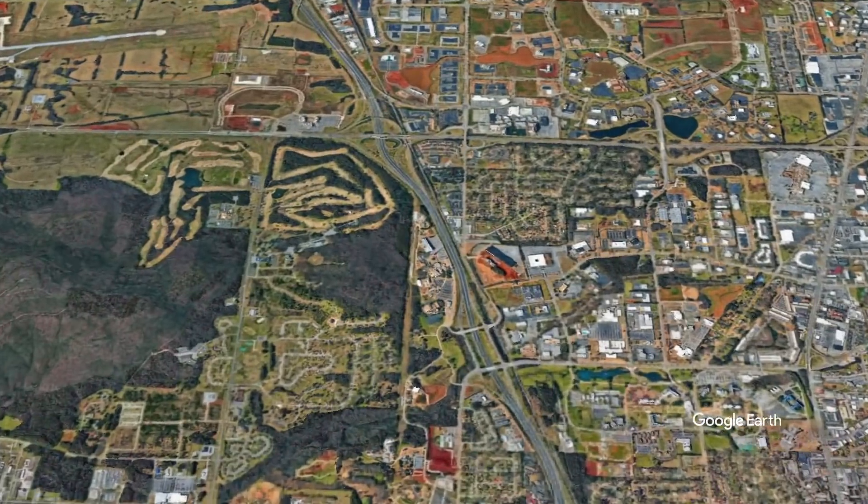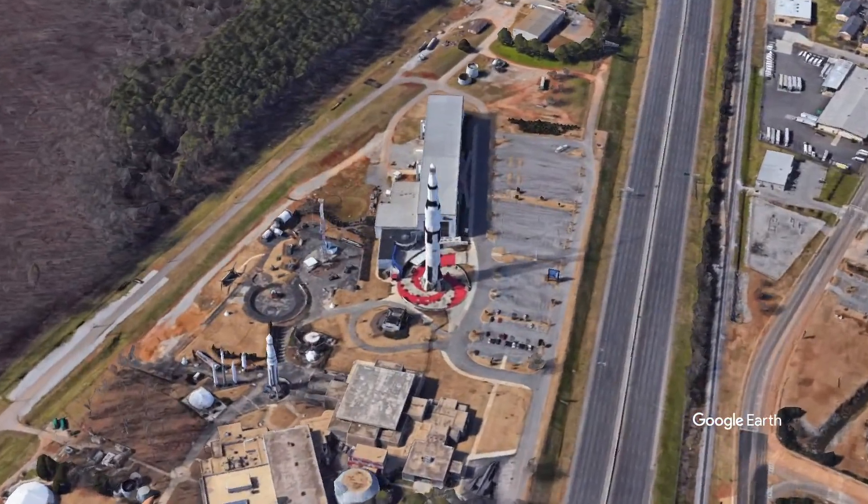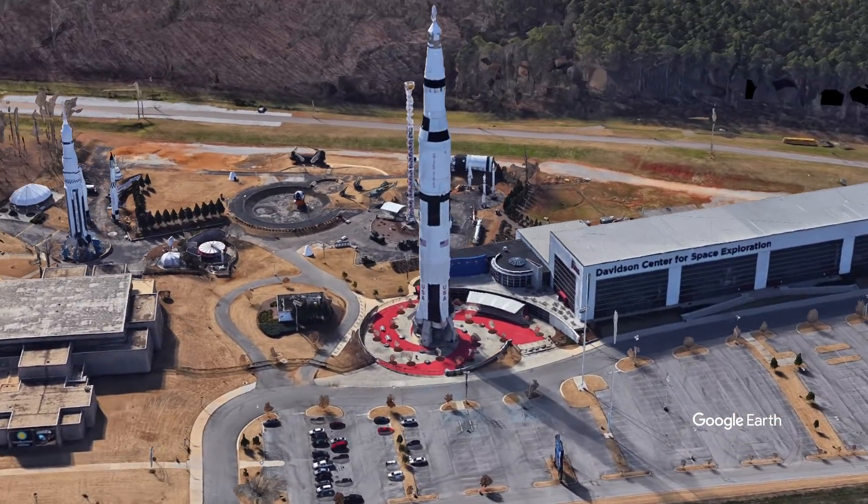Basically, I'm talking about the Saturn V today because there's one special one that needs all of our help. It is a Saturn V replica in Huntsville, Alabama at the Space and Rocket Center — at Space Camp.